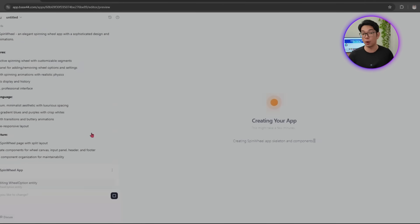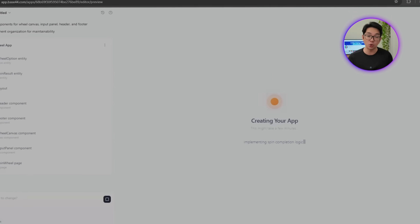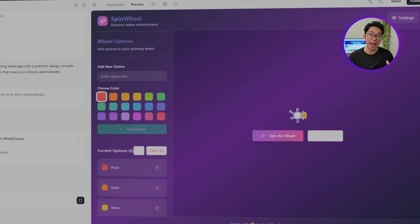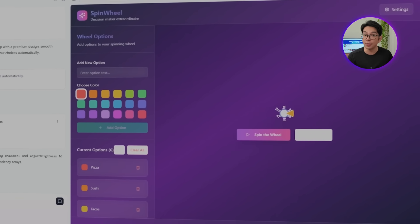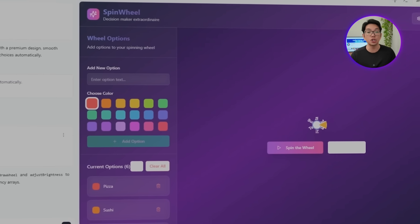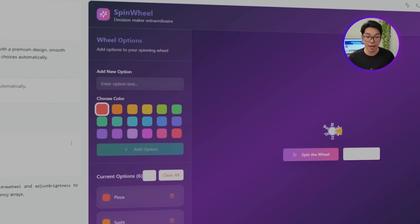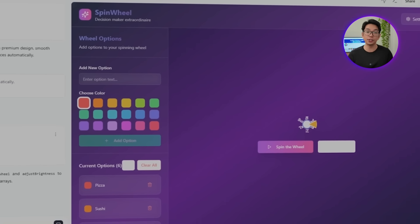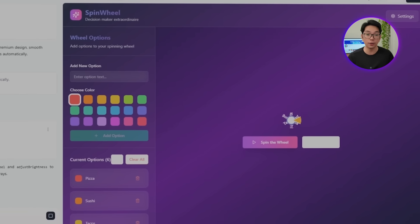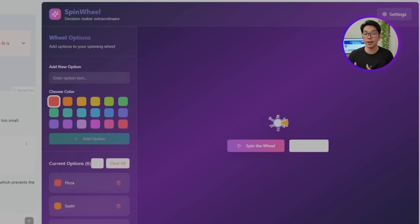Let's continue to build the website as Base44 delivers exactly what we need for our foundation. The app now has a clean, organized structure with the left panel handling all user interactions where people can add their choices and tweak settings, while the right panel showcases the main attraction — our spinning wheel canvas. The header gives us space for branding and the footer keeps things professional.